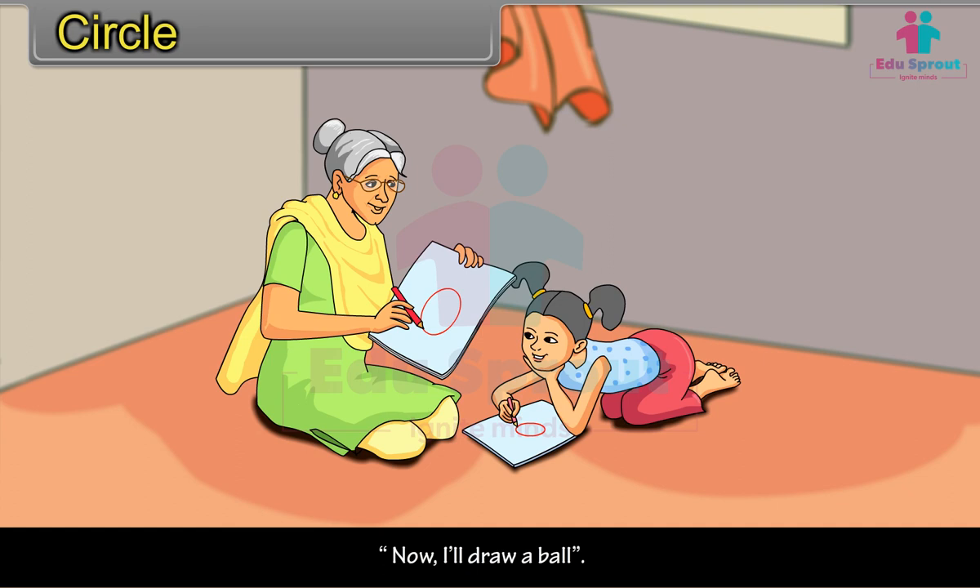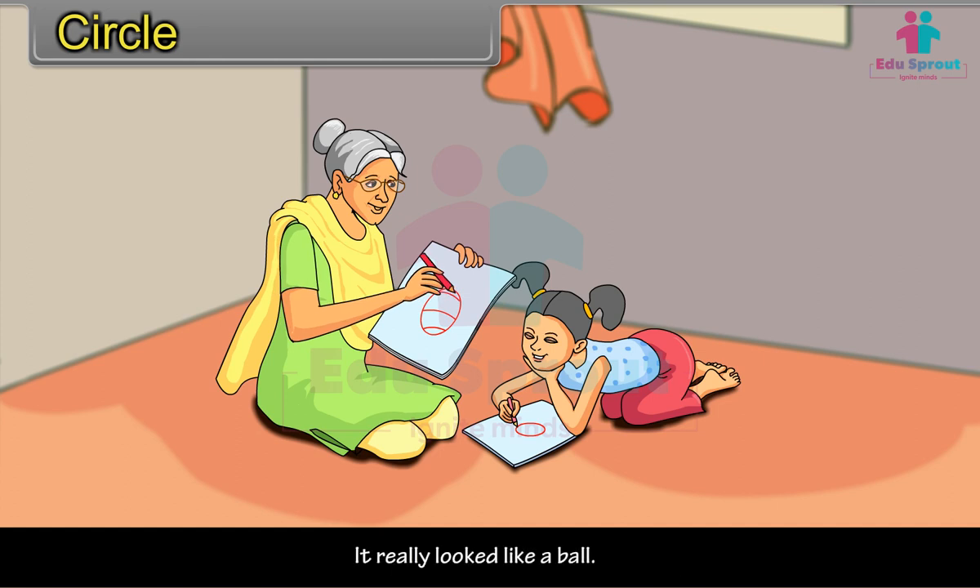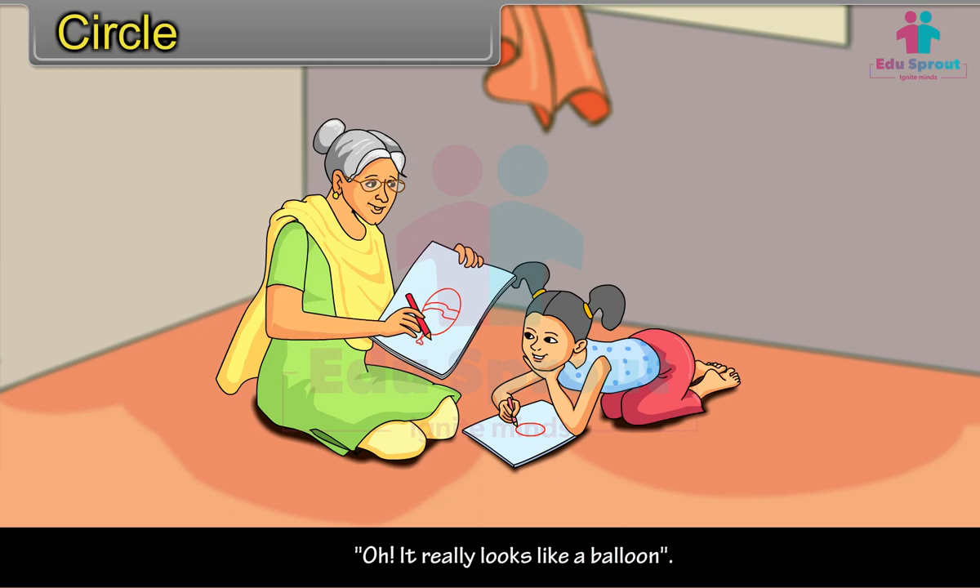"Now I'll draw a ball." Grandmother drew three lines on her circle. It really looked like a ball. "Now let us draw a balloon." Grandmother added a zigzag. "Oh, it really looks like a balloon!" Mohini clapped with joy.